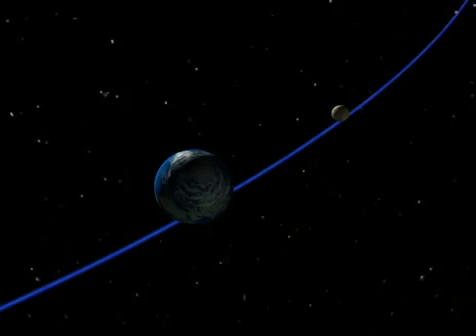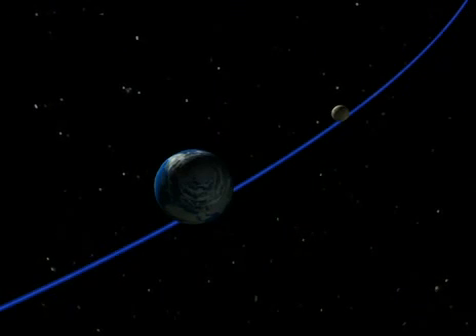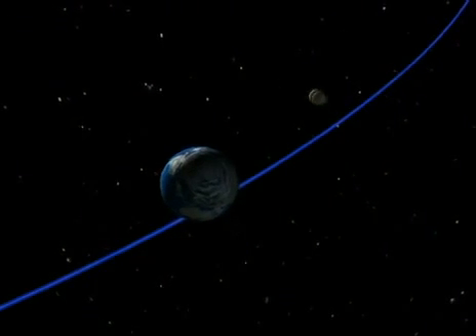Twice a month as you watch the half moon, you can visualize the invisible rail that leads us around the sun.